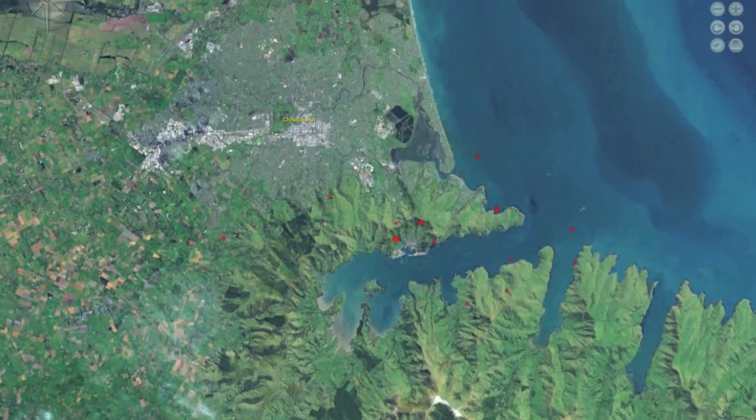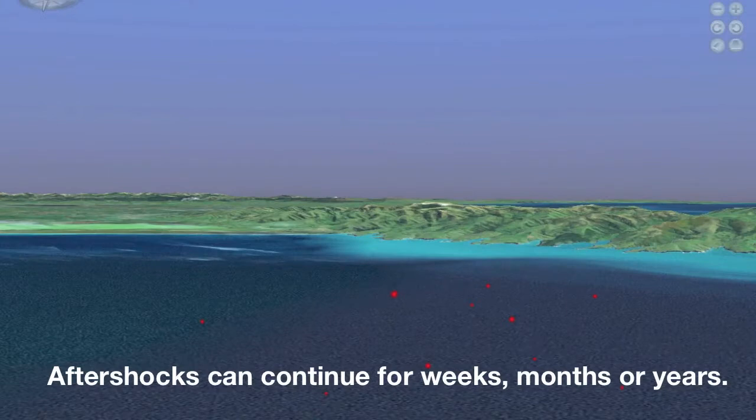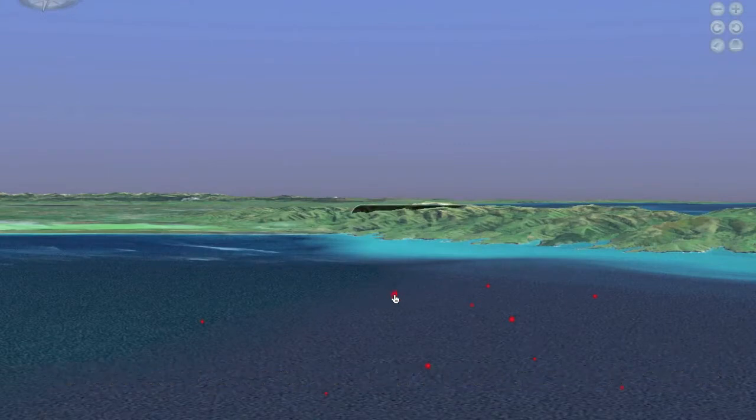In fact, this massive earthquake was technically an aftershock itself of the 7.1 magnitude earthquake that hit Christchurch on September 3rd, 2010.